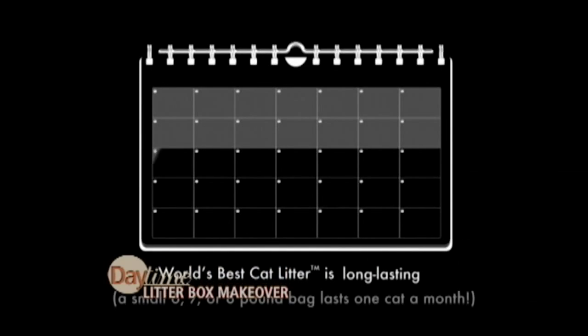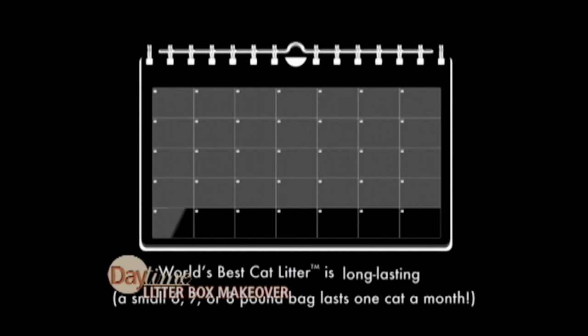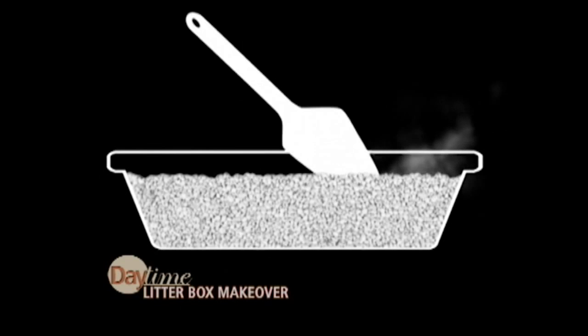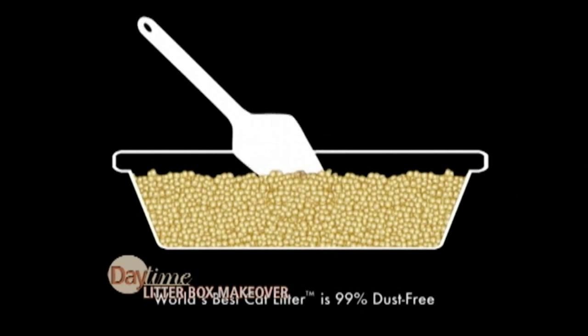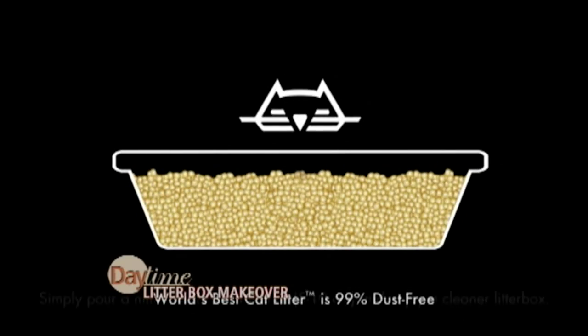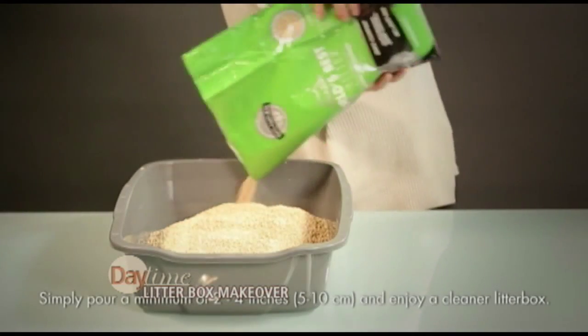I love that. And it's flushable — and even septic safe too. So you're obviously going to love it. And the nice thing about it is because it's so absorbent, you're going to use less litter, which means you have to change the box less often.